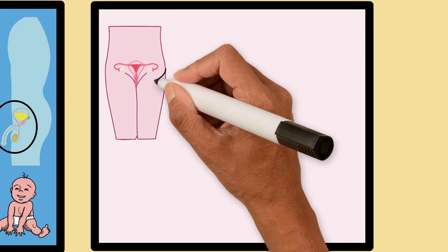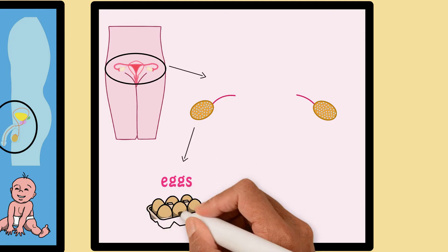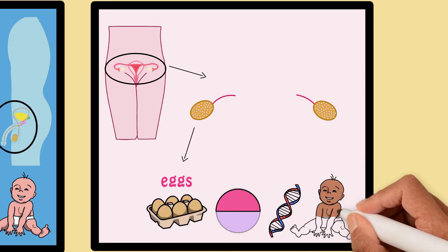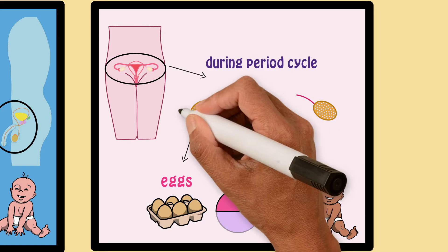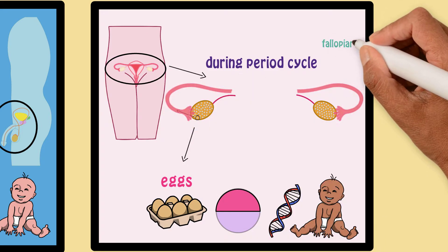The female reproductive system is made up of two ovaries which store eggs. These eggs have the other half of the information needed to make a baby. Once a girl starts getting her period, an egg gets released once a month into a long tube sitting next to it called the fallopian tube.